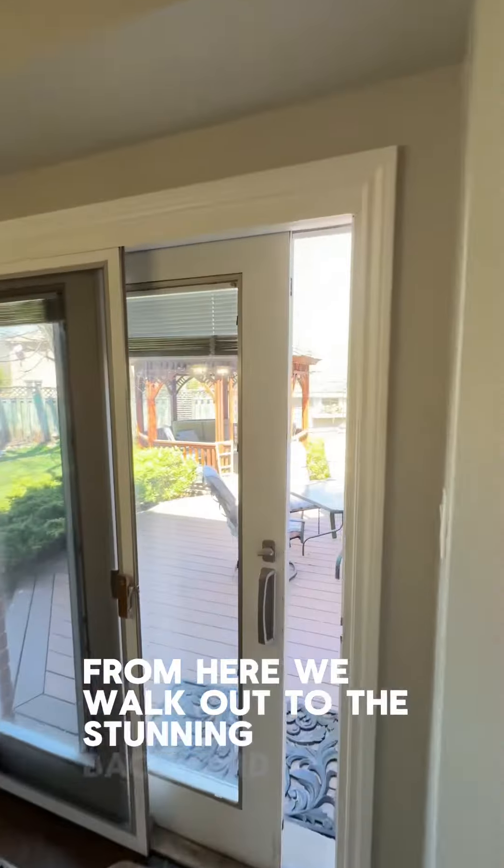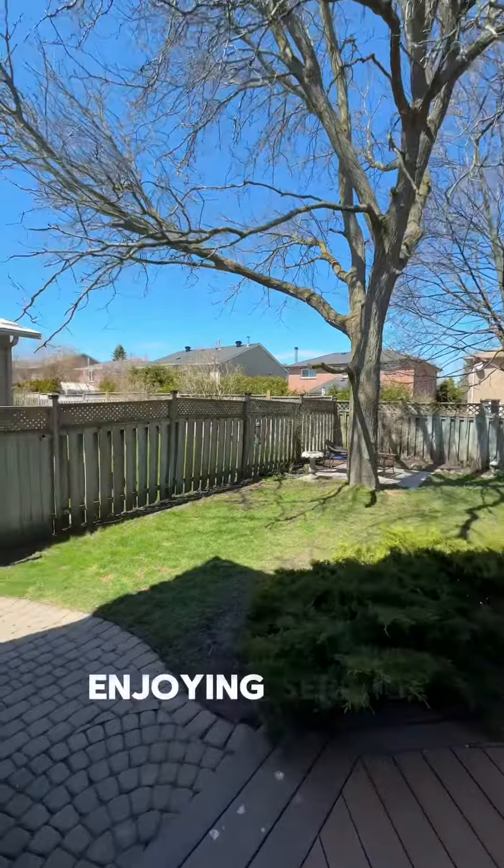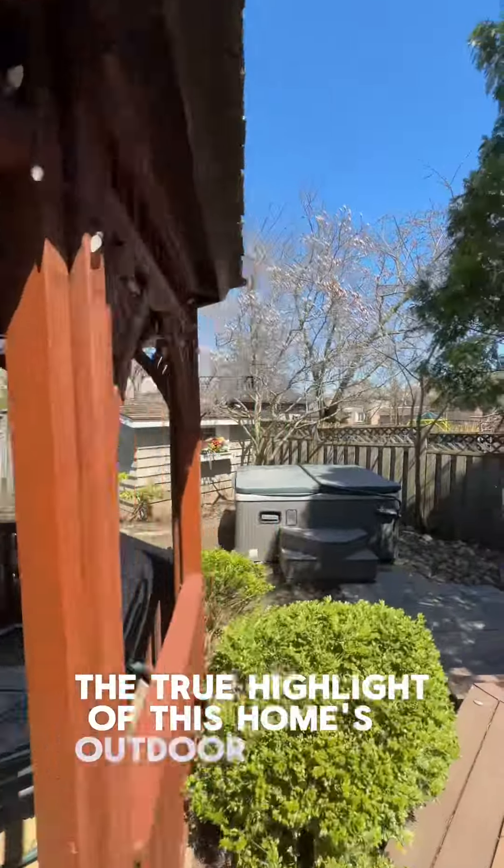From here, we walk out to the stunning backyard. This backyard is really the star of the show. Envision yourself enjoying serene evenings in the gazebo or unwinding in the hot tub, the true highlight of this home's outdoor oasis.